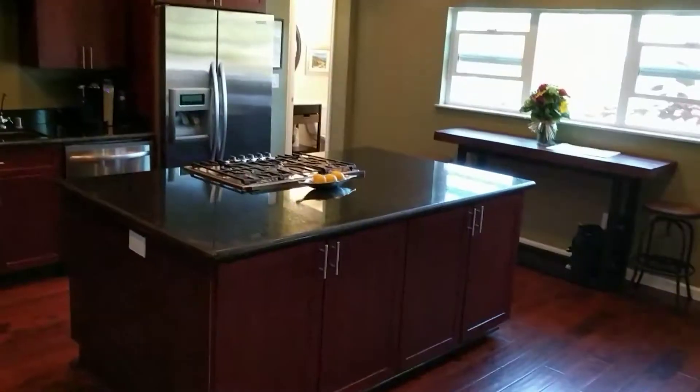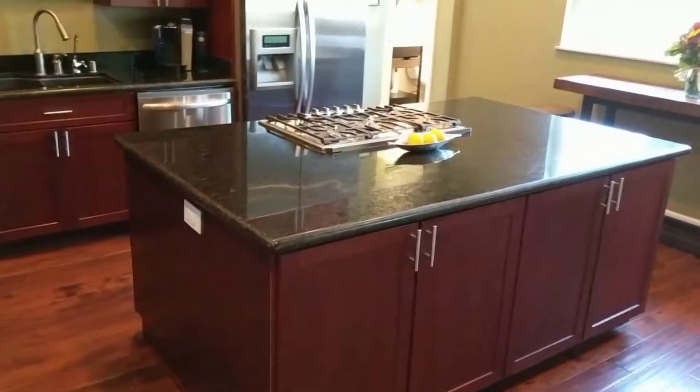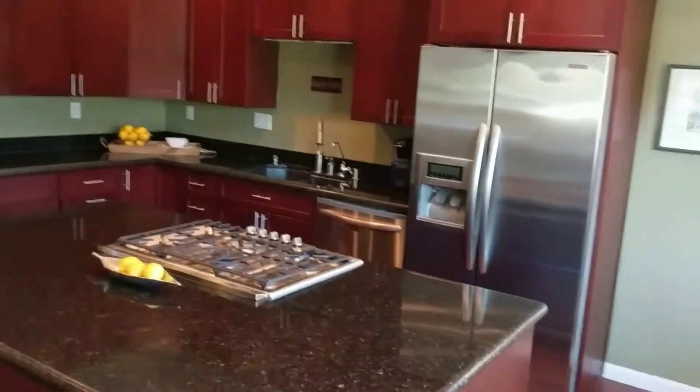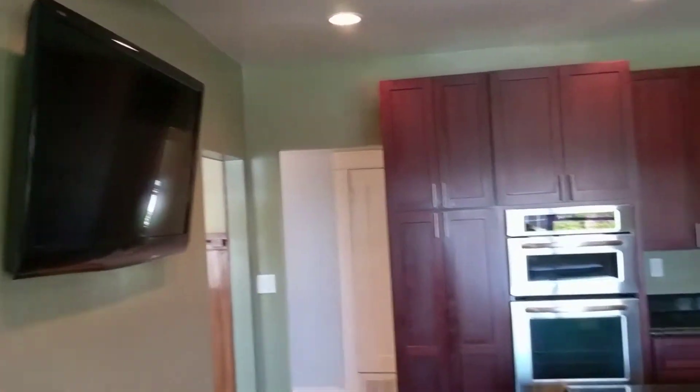Heading into the gorgeous kitchen — giant island with the stovetop, granite counters, cherry wood cabinetry. You could be cooking and watching HDTV, watching Rachel Ray while you're doing your cooking.